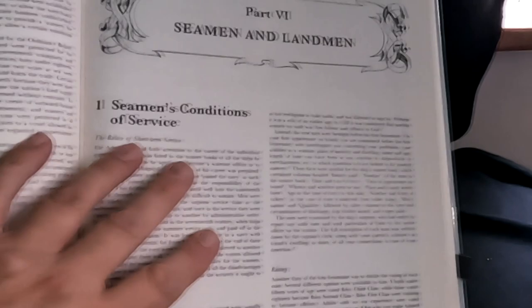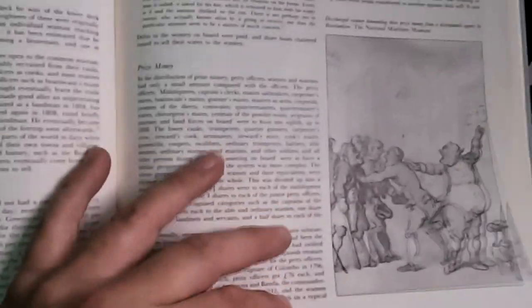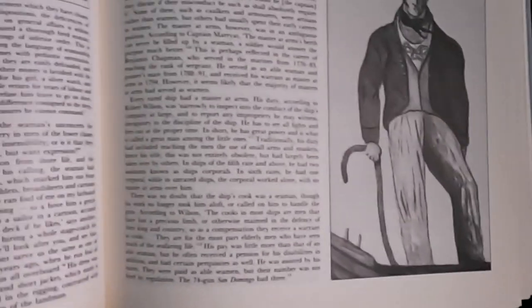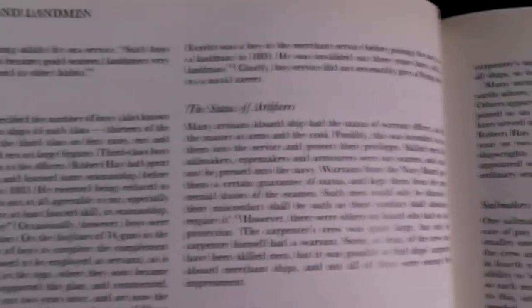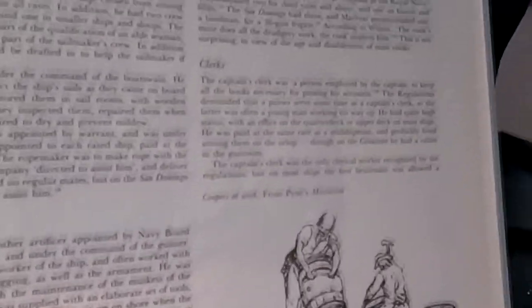It then goes into a lot of detail about the conditions of service for the average sailor: things like prize money, regular pay and of course discipline as well. The same different ranks applied to your regular sailors as for officers. They could be artificers, carpenters, sail makers, rope makers, armourers, coopers, stewards, clerks, cooks.